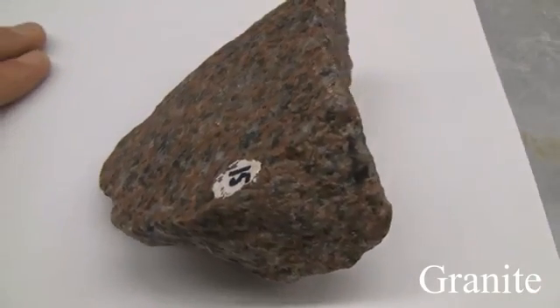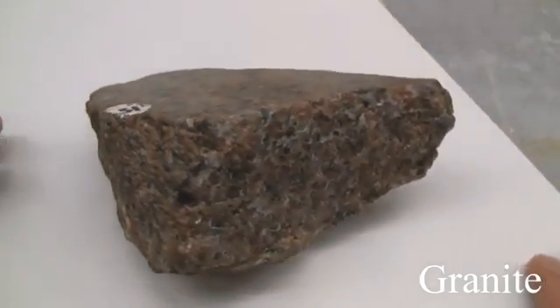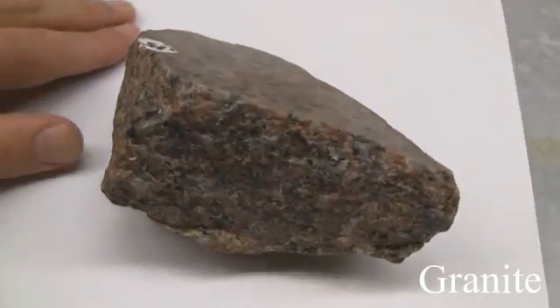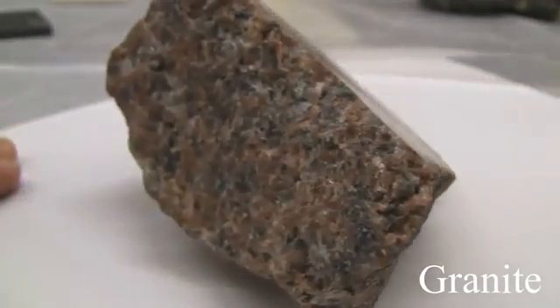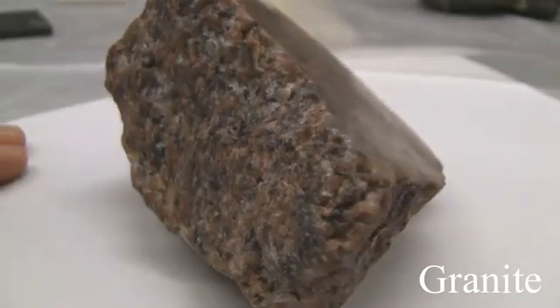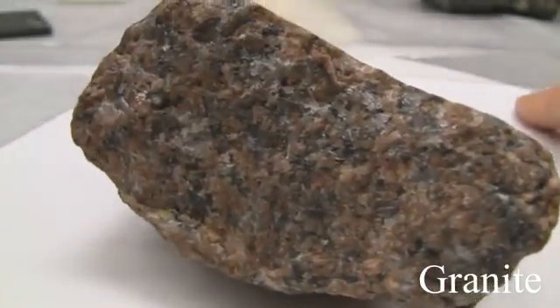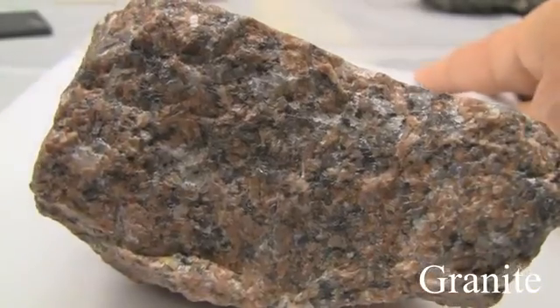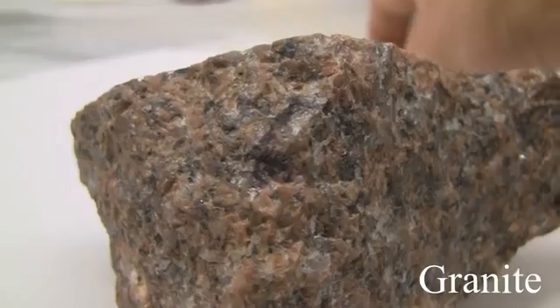Granite. Its texture is phaneritic, medium to coarse-grained. The structure is massive. The color is white to gray, mostly pink. The hardness is greater than 5.5. Its composition is made up of quartz, orthoclase, plagioclase, biotite, and hornblende.